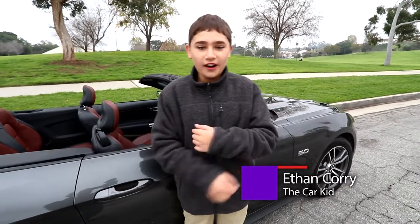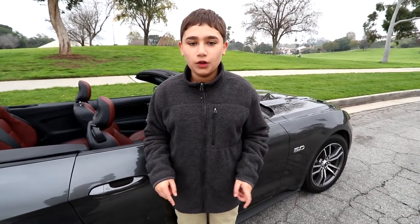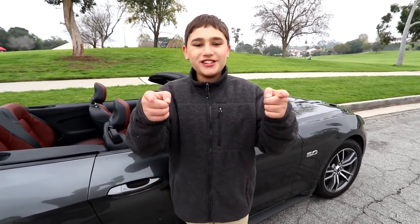Hey guys, it's Ethan Coy, The Car Kid here, and behind me is a new Ford Mustang GT Convertible. We're gonna take you on a road trip, have some fun, and show you guys this cool car. Come along for the ride. I'm riding shotgun.